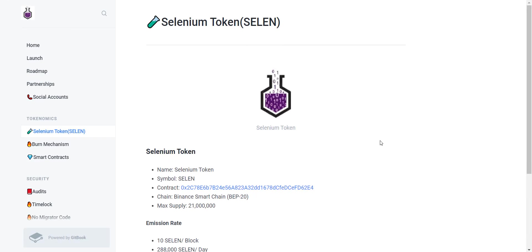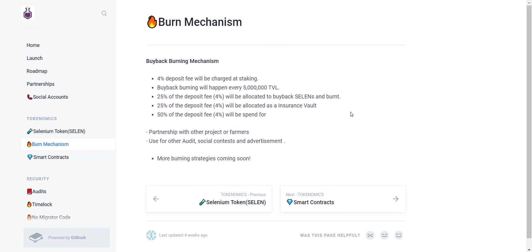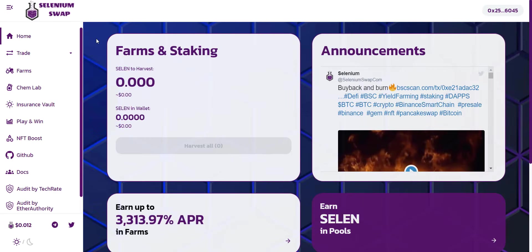Regarding tokenomics: the token name is Selenium Token, symbol is SELEN, and maximum supply is only 21 million. Ten SELEN per block will be minted. Regarding the burning mechanism: a 4% deposit fee will be charged at staking, from which 25% of the fee will be allocated to buyback SELEN tokens and burn them, 25% will be allocated as an insurance vault, and the remaining 50% will be spent on partnerships with other projects, audits, social contests, and advertisement. They will also add more burning strategies in the future.